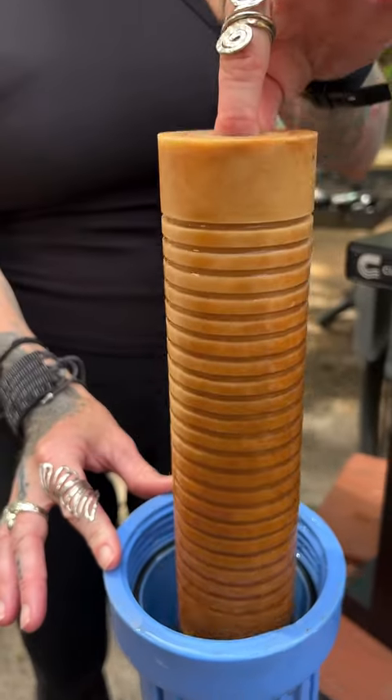We've had our Clear Source filter for a while now and it is definitely time to change those filters. So let's see what's inside.